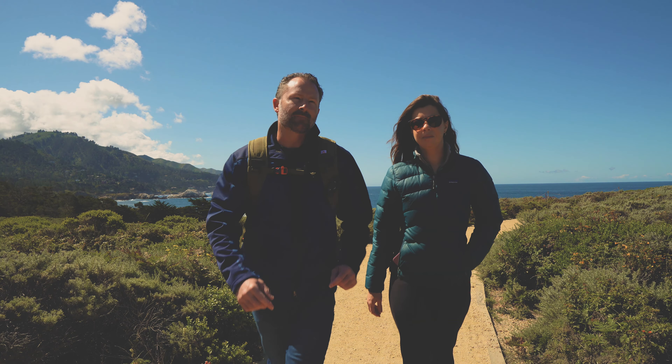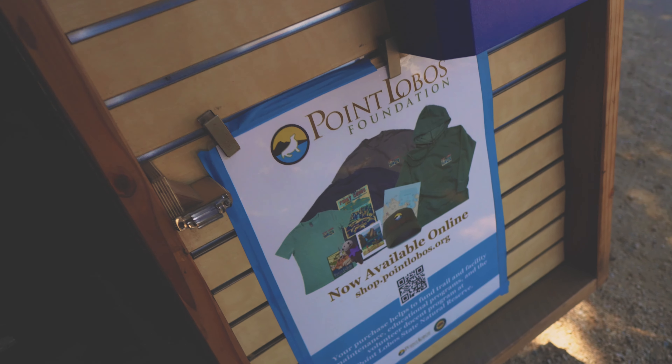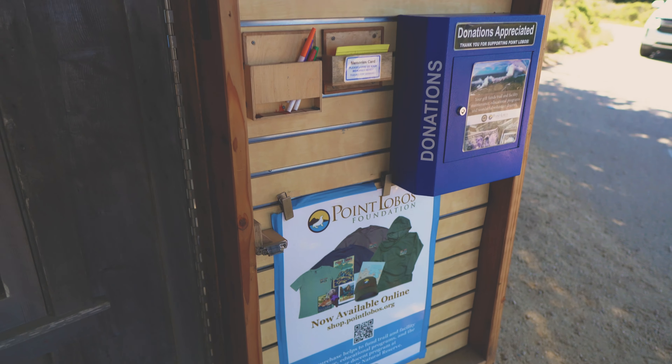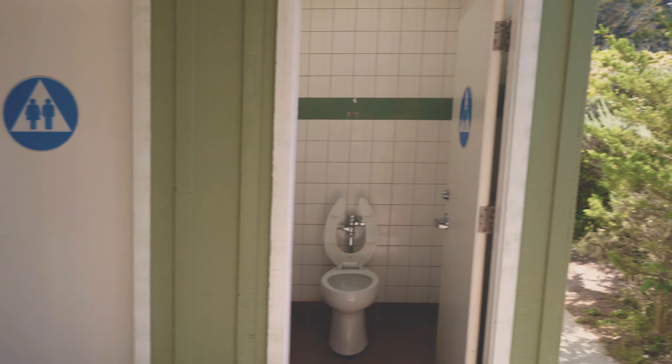Now we're going to do the Cypress Tree hike. Right next to the parking lot is a cool little information stand with a docent there to answer any questions you might have. Right behind the information stand are nice, well-maintained bathrooms. I have T-Mobile and we do get reception in the park.